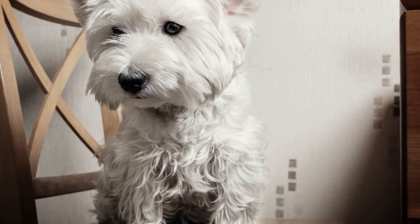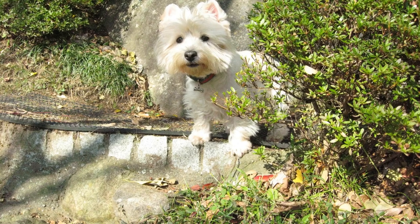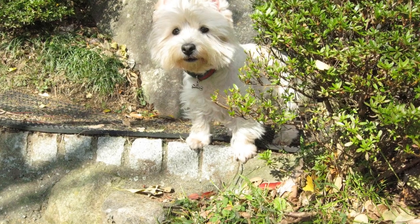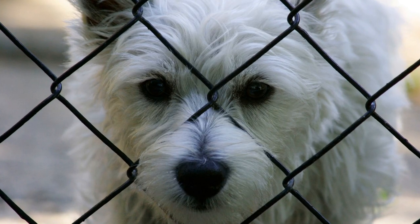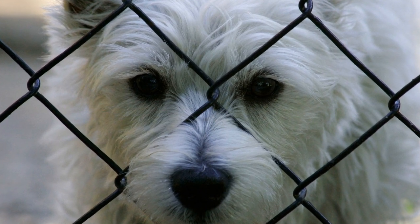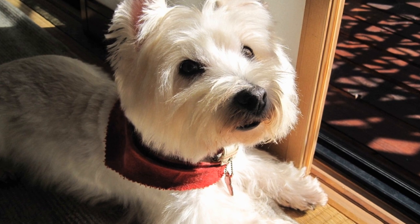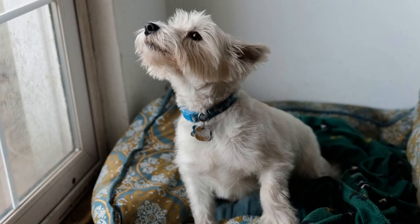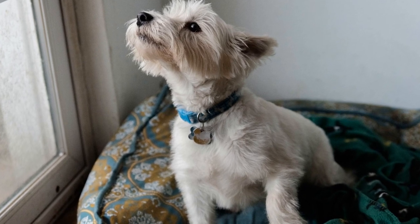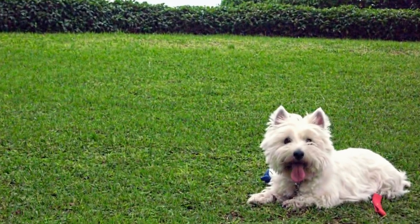Evening Routine: As the day winds down, it's time for some relaxation. Westies enjoy curling up next to their owners, so snuggle time on the couch is a must. Use this time to bond with your Westie, give them plenty of affection, and let them know how much they are loved. Before bedtime, take your Westie for another quick bathroom trip to ensure a peaceful night's sleep. Prepare a comfortable sleeping spot, whether it's a dog bed or a designated spot in your room. Just as in the morning, be prepared for an early wake-up call.